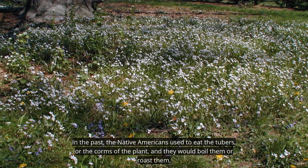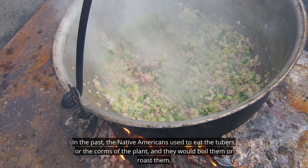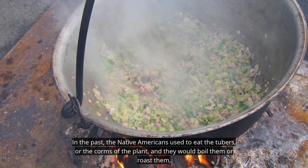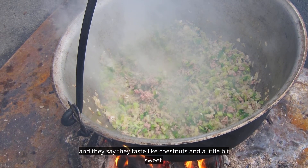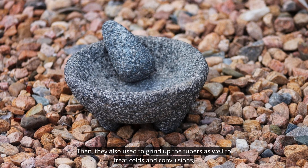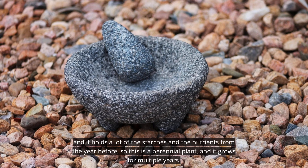They grow as far west as Kansas and all the way along the East Coast as well. In the past, Native Americans used to eat the tubers or corms of the plant — they would boil or roast them, and they say they taste like chestnuts and a little bit sweet. They also used to grind up the tubers to treat colds and convulsions. The corm holds a lot of the starches and nutrients from the year before.